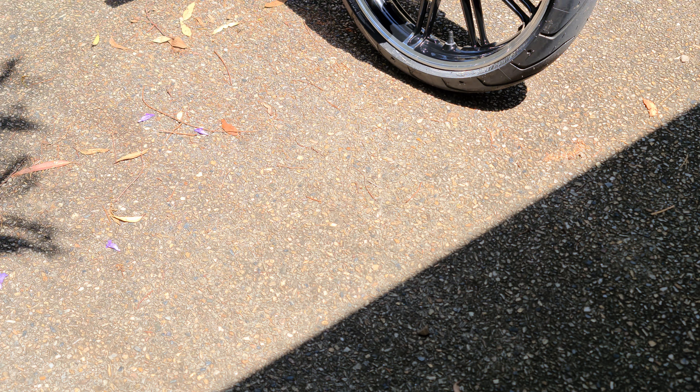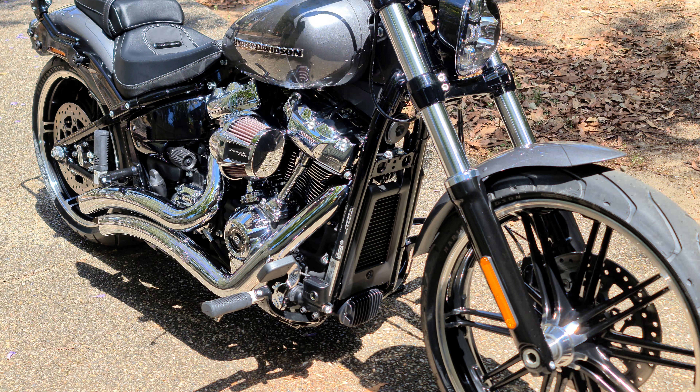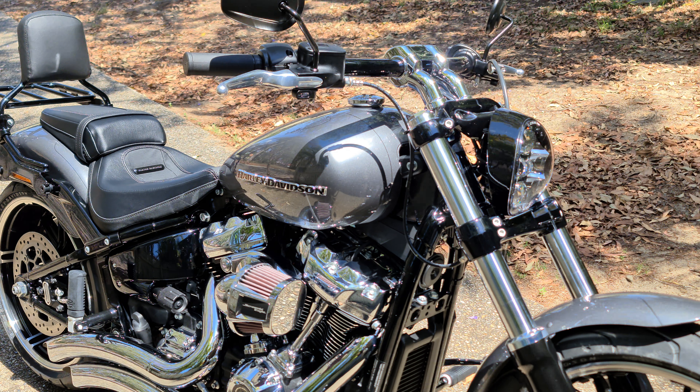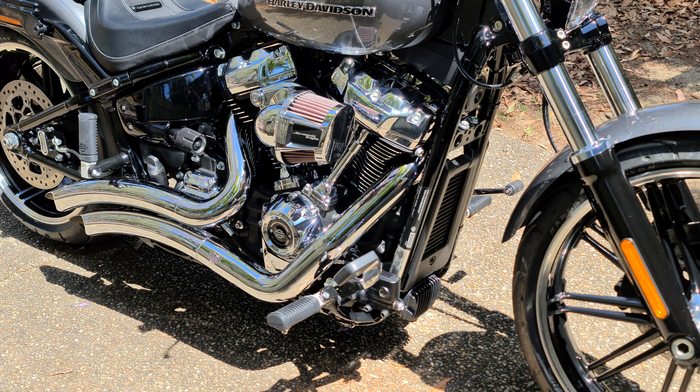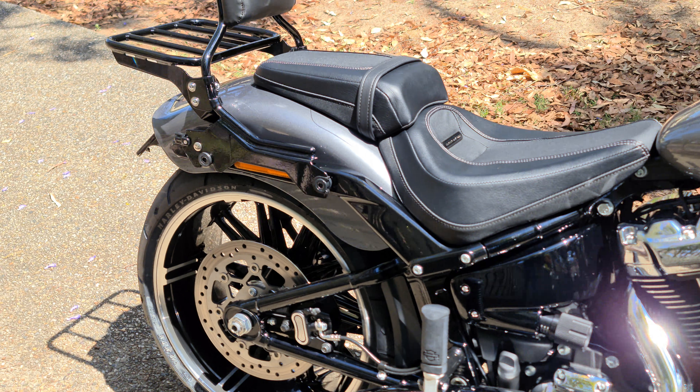Here's my new ride — couldn't go too long without a decent bike. 2021 Harley Davidson Breakout. You can never buy stock Harley, it's just wrong, so I've got some stuff done to it.